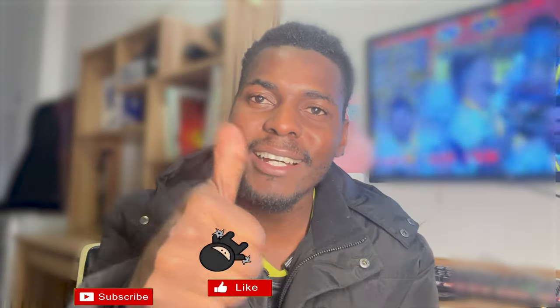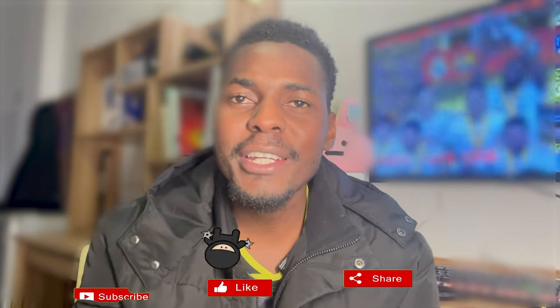If you loved the video, please don't forget to hit the like button, share the video, and subscribe. Thank you. Until next time, stay warm and keep exploring.